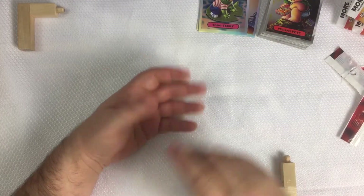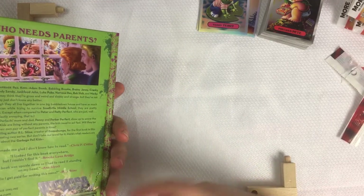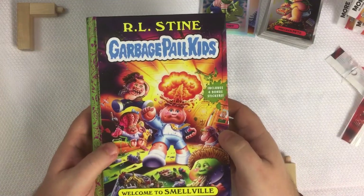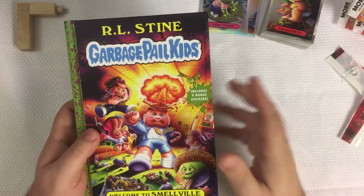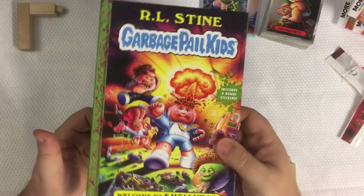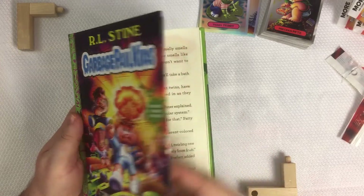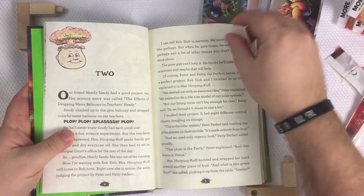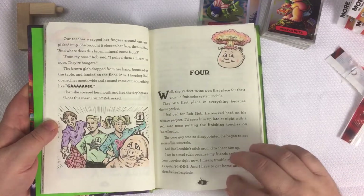Something I do want to show you guys — I know that I spoke about the R.L. Stine book Welcome to Smellville. I did a whole video reviewing the book and the cards that came in it. I also said I wanted to take one of these copies and color in all the black and white pictures, so I'd have a colored version of this book. I started doing that, so I'm going to give you guys a sneak peek at some of the work I've done so far turning this into a colorized version of Welcome to Smellville.